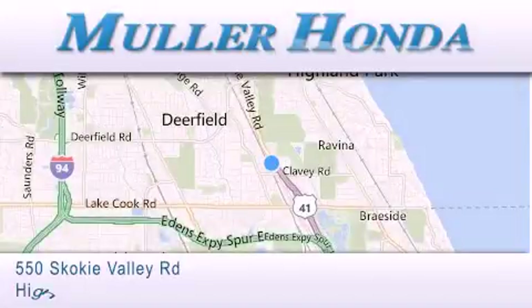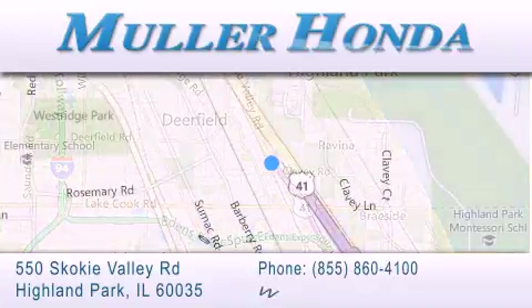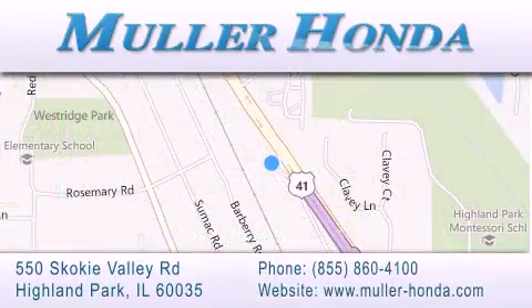For additional information, please visit our website, give us a call, or stop by our dealership located at 550 Skokie Valley Road in Highland Park, Illinois, between Lake Cook Road and Park Avenue, just north of Clavey Road — convenient to virtually all of Chicagoland. Visit Muller Honda today. You will not be disappointed.